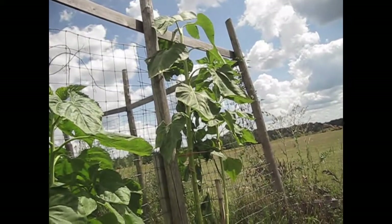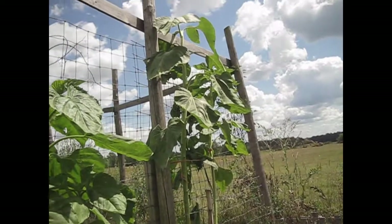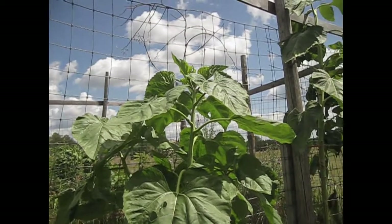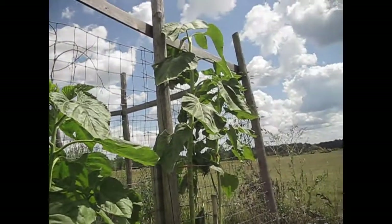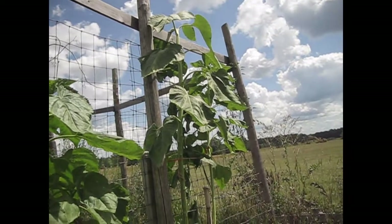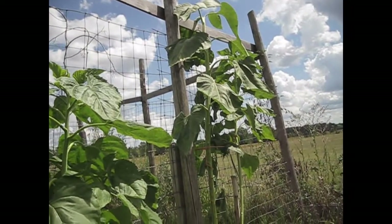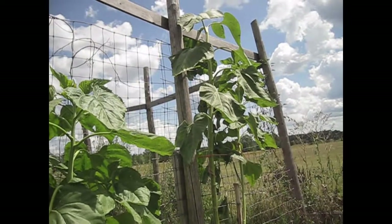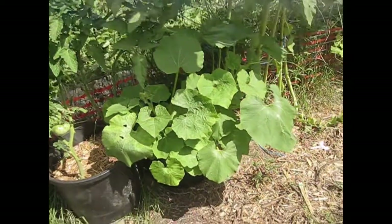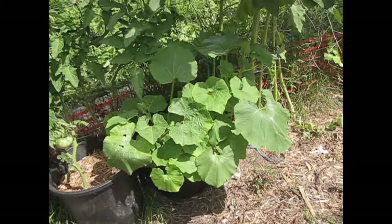It's about 14 feet tall. This year the ones that I have didn't get quite as tall — they're about 12 feet. I still have some that are growing, so we'll see if they get up to 14 feet. The heads on them get about the size of a dinner plate, sometimes bigger, depending on the growing conditions.